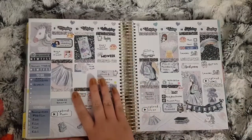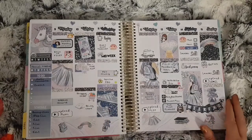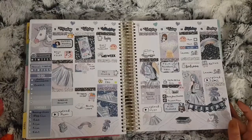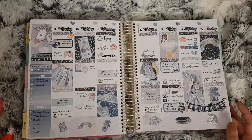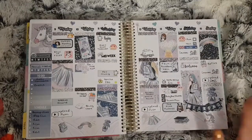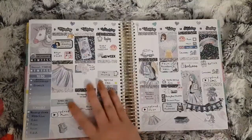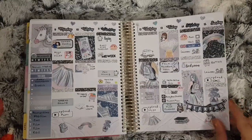Moving on to the 9th to the 15th — this is another Lucinda Charlotte kit called Hollow Glam. Again not much on — my weeks tend to be the same unless the girls have something at school or are off school. I think this is the first week that Britain's Got Talent started, because I don't have that sticker on the previous week.